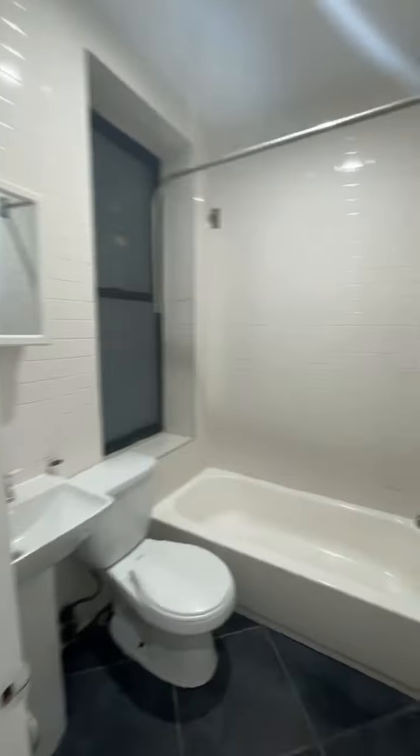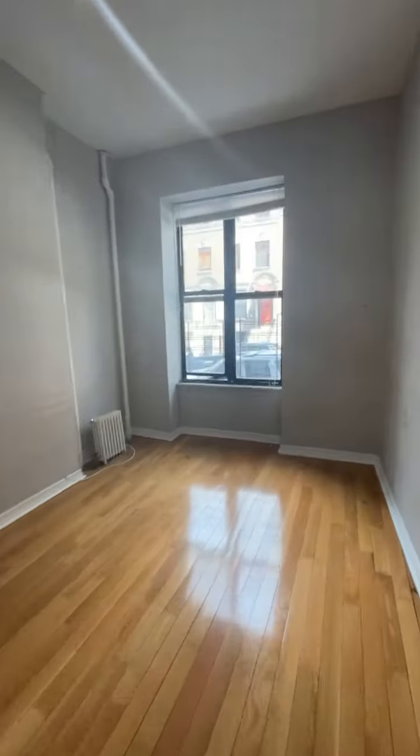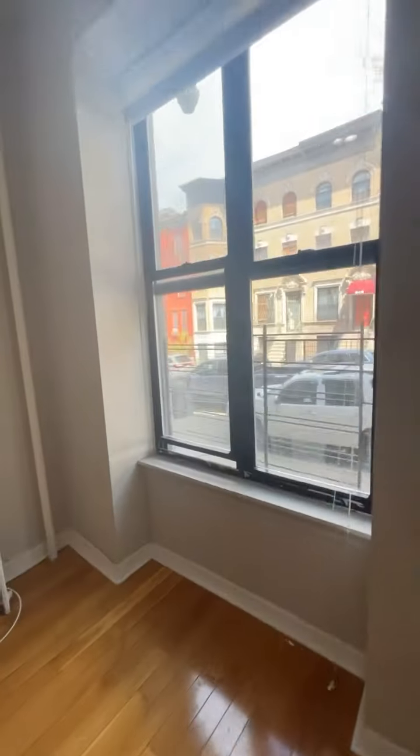This is the main entrance right across from the bathroom. And there you have it — pretty basic, but it works. And it's $1,700. It's not bad.